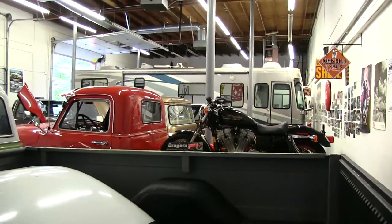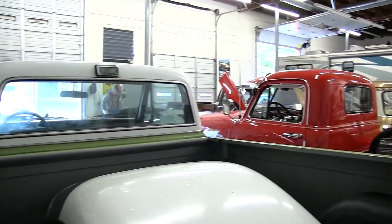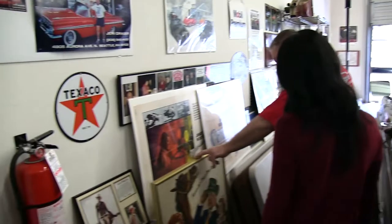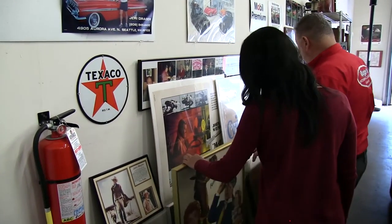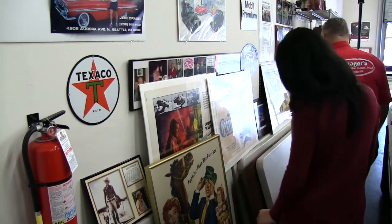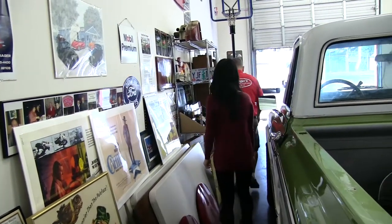We've got a lot more stuff in here. I have so much stuff we haven't even hung it all up. Like here — there's a Bob Hope poster I found, John Wayne ones and stuff. All sorts of stuff. It just keeps adding, I keep finding stuff.